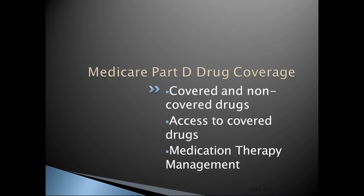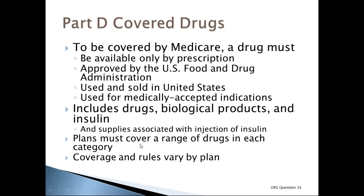The next section covers Medicare Part D prescription drug coverage, including covered and non-covered drugs, access to covered drugs, and medication therapy management. Medicare drug plans cover generic and brand-name drugs. To be covered by Medicare, a drug must be available only by prescription, approved by the FDA, used and sold in the United States, and used for a medically accepted indication.